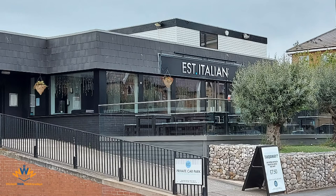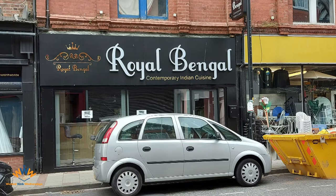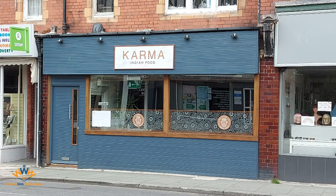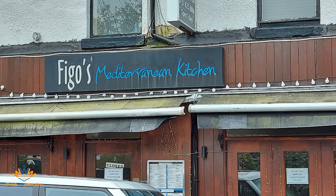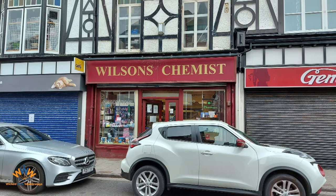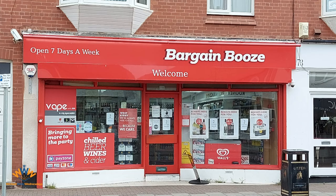Do you know what Est Italian does just by this photograph and the name of the business? I think you probably do. Another: Royal Bengal. Pizza Magic. Karma. Figo's Mediterranean Kitchen. West Kirby Dry Cleaning. And then Wilson's Chemist. And finally, let's finish off with Bargain Booze.